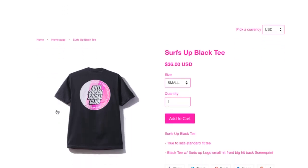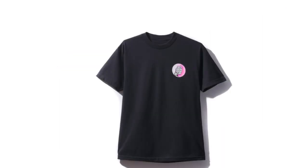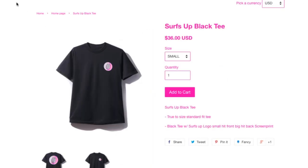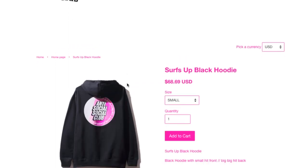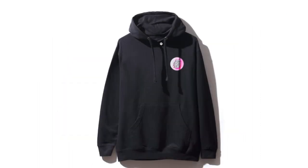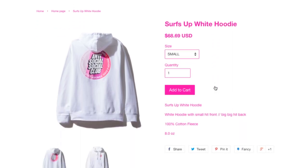Then you got this Serves Up black tee, $36, true to size standard fit. Not sure why it's called 'Serves Up' — 'forever and ever.' So this is the white color, same thing for $36. Let's go back — the hoodie is $68.69 in black color, and then the drawstring is the flat type.